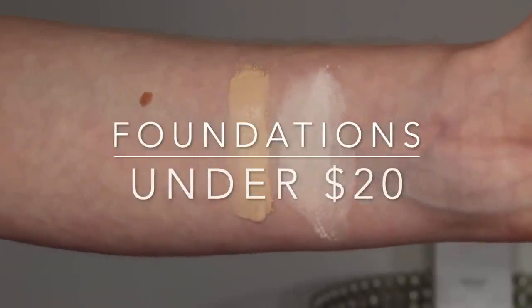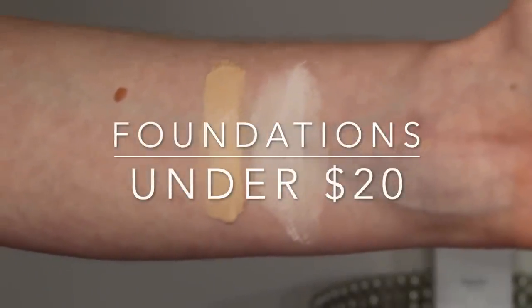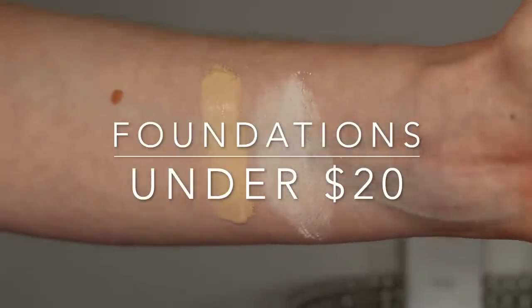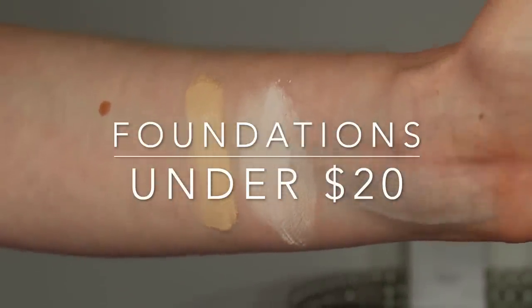The two foundations I've picked for this video are the Pacifica Alight Foundation, which is a liquid foundation, and the Root Pretty Pearl Powder Foundation. I'm wearing the Pacifica today in shade 38 Neutral Fair, and then I have C1 of the Root Pearl Powder Foundation. Why I picked these: this one has 40 shades, this one has 30 shades, so both have a pretty wide shade range. This one is $18 and this one is $16.